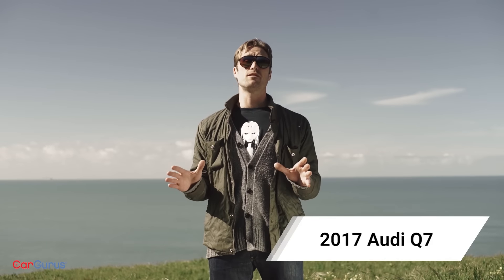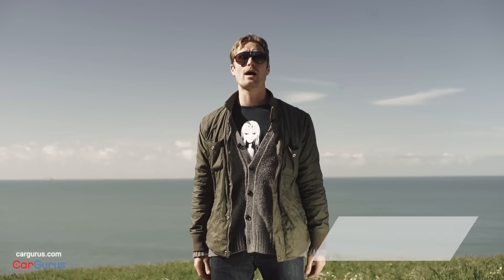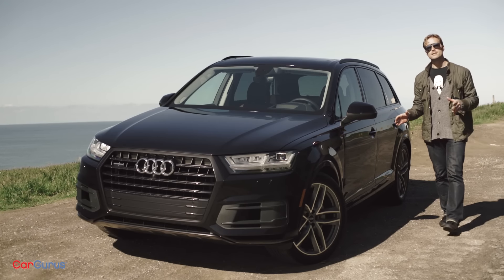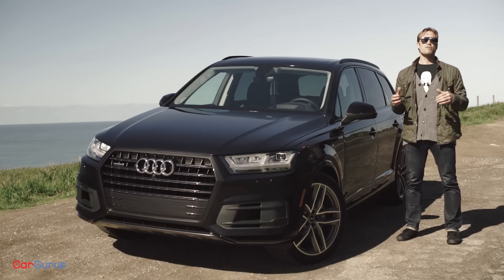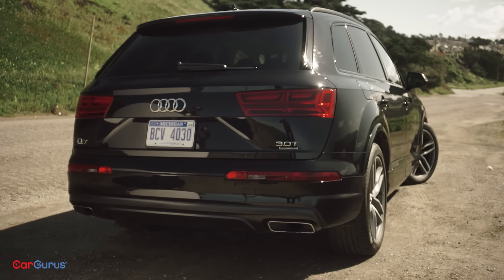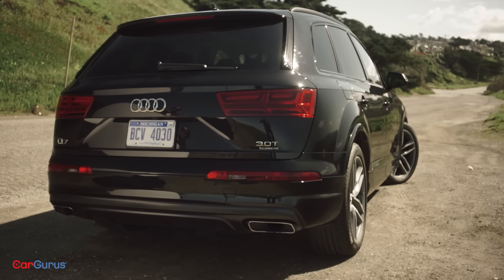After a year hiatus and a lifetime in development, we finally get a look at the new Audi Q7. And let's not mince words, it was worth the wait. There are a ton of developments to cover here, but the biggest bit of improvement is, you guessed it, weight savings. Every manufacturer is bragging about weight loss lately, so it's no surprise that the new Q7 shows up with a claimed 700 pound drop.